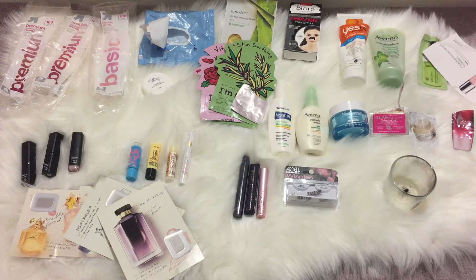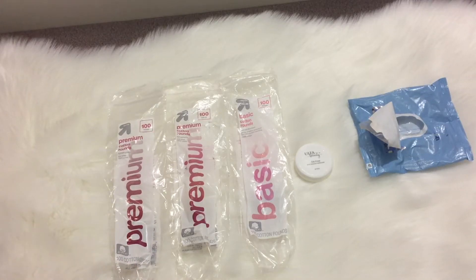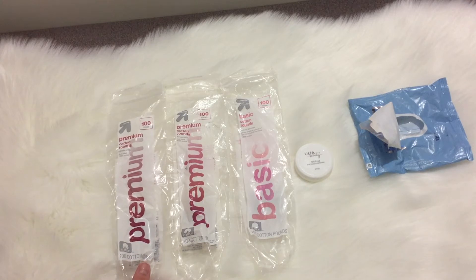Hey guys, welcome to today's video! I'll be showing you my empties for 2017. The items here are just what I've collected from spring, so it's only three-fourths of the year because I wasn't really that much into makeup and panning back then.